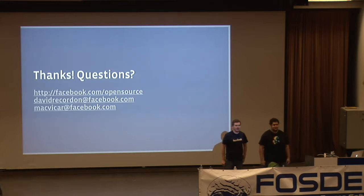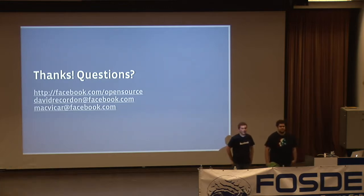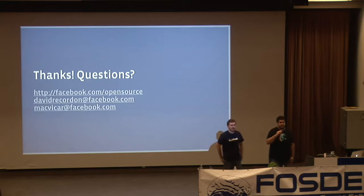Q: Do you use other people's CDNs or your own deployed around the world? A: We use Akamai for a lot of our CDN needs.